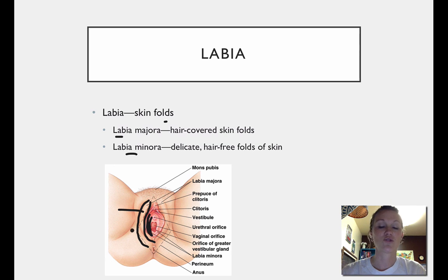The difference between the two is that the outer one — the labia majora — is going to be covered with pubic hair at the onset of puberty, whereas the inner one, the labia minora, is not going to be covered in hair.